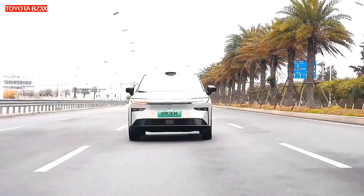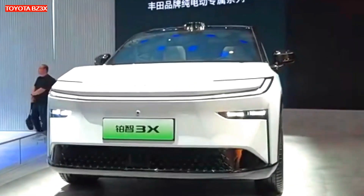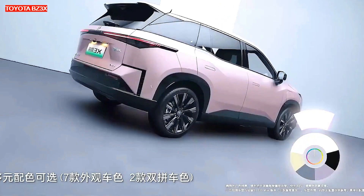Top trim levels offer a Yamaha audio system with 11 speakers, while the base model has nine. Standard features include 32-color interior ambient lighting, 50W wireless mobile phone charging, and a memory function for the outside mirrors and driver's seat.